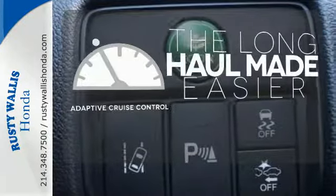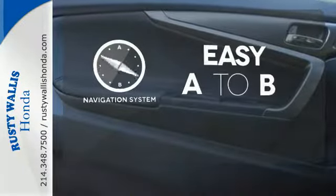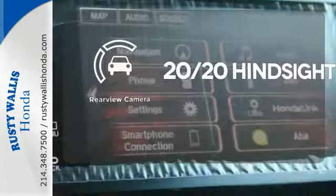Adaptive cruise control reads traffic in front of you to keep proper distance. Feel confident getting from point A to point B with the navigation system. See objects previously out of sight with the rear-view camera.